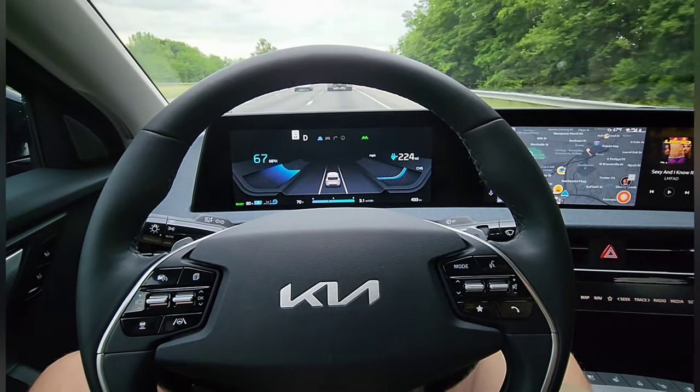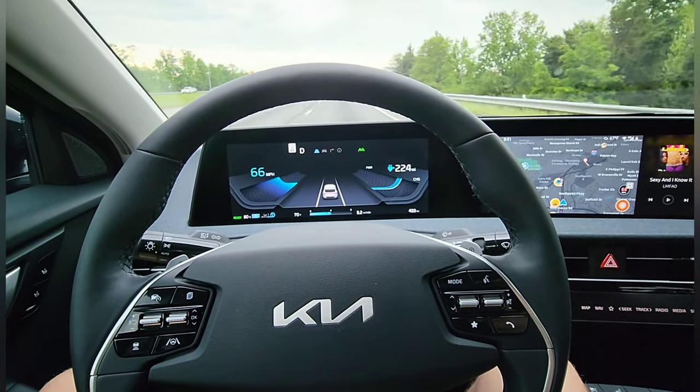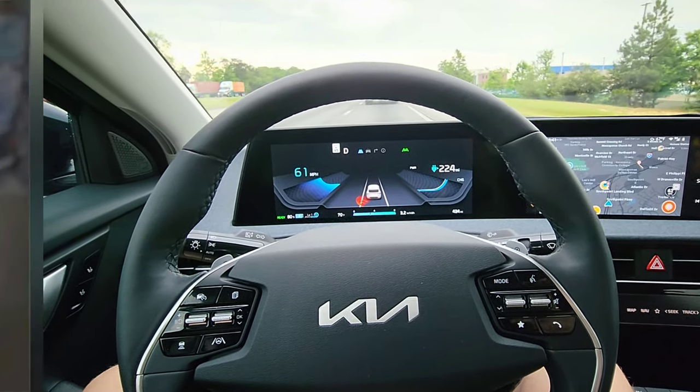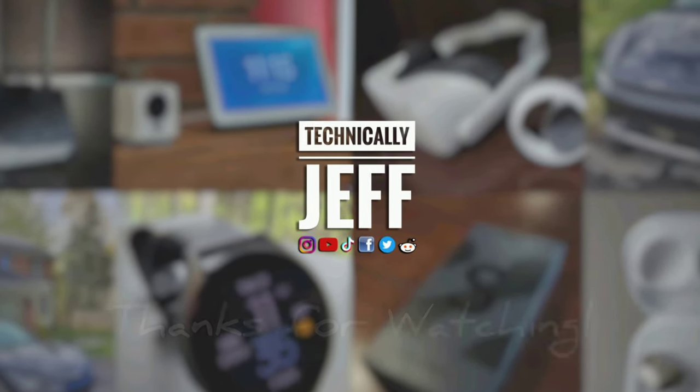But yeah, so this thing does a great job. Obviously, it's not as advanced as Tesla's autopilot, but for what it is, it does a fantastic job and I'm very, very pleased with that. If you liked this video, please hit that like button and subscribe, and follow me on all social media. Thanks for watching. See you on Instagram.